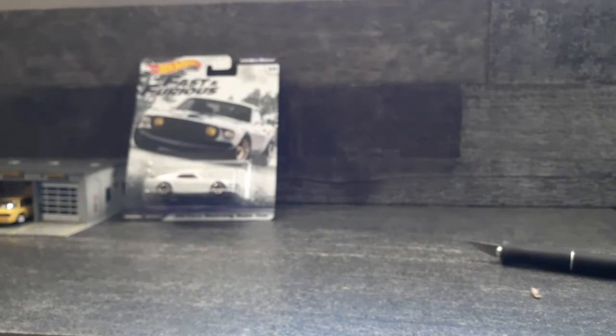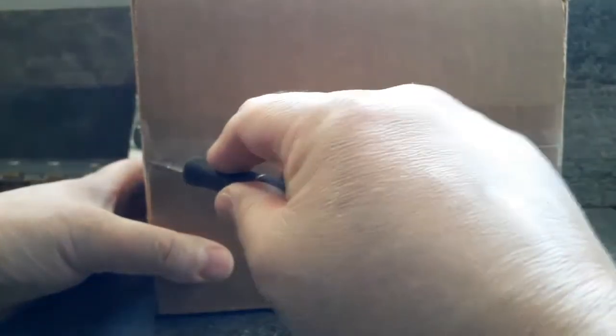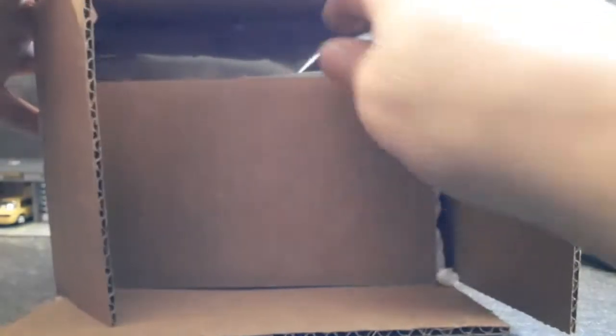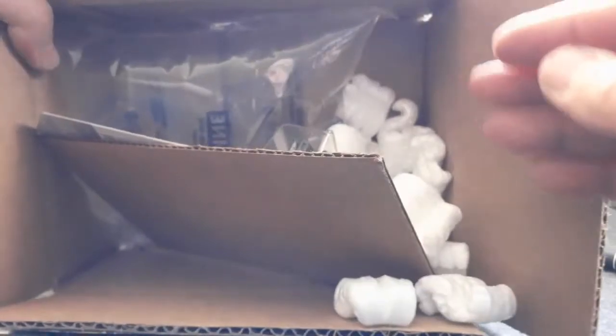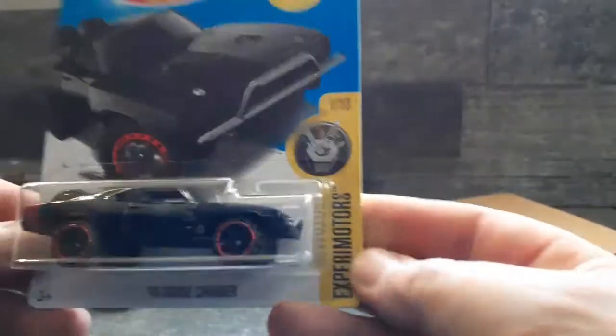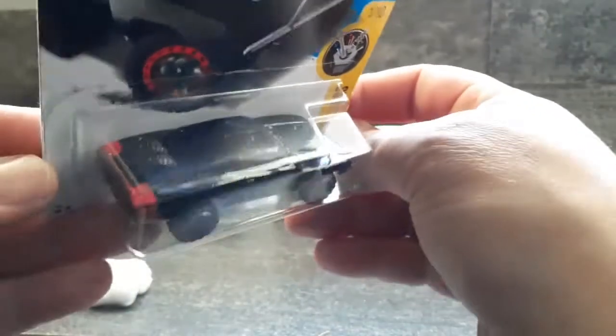On to the next one - this one is from Kentwood, Michigan. You got the peanuts on the side, the air bubble on the top, nothing protecting the bottom. This one is the '70 Charger, also a Fast and Furious die-cast. This is the off-road one. Looks like a plastic bottom, nice little detail with the back tires.